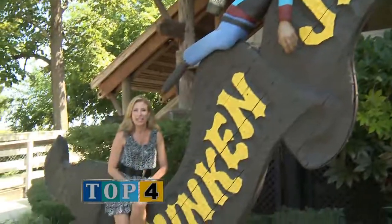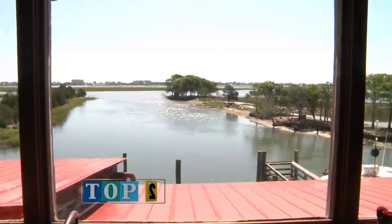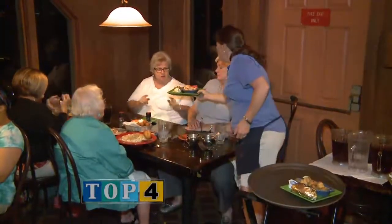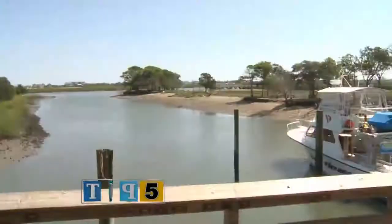Drunken Jack's is one of my favorite places here on the Marsh Walk. I just love the food. The views are amazing. The people that work here are great — they really do enjoy what they do. It's no wonder people keep coming back here year after year for celebrations, birthdays, anniversaries. It's just a great spot to come and relax, have a great meal, and take in the breathtaking views.